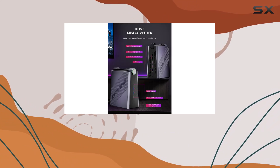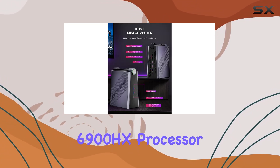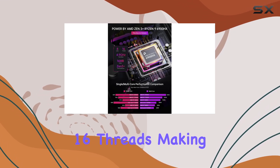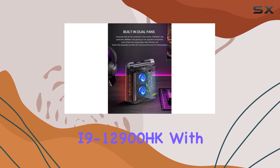Starting with its heart, the Ryzen 9 6900HX processor is a gem from AMD, offering 8 cores and 16 threads, making it a direct competitor to the likes of Intel's Core i9-12900HK.